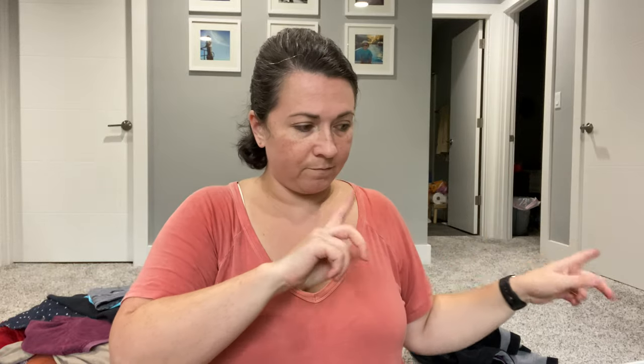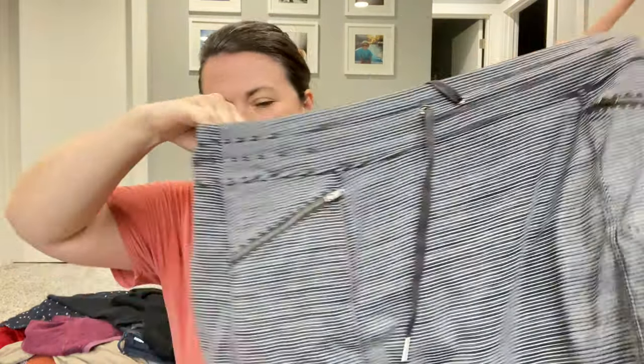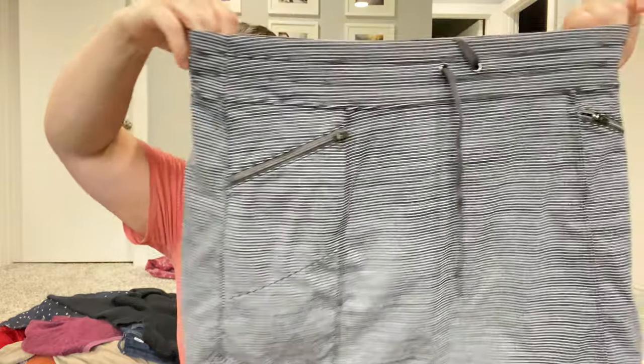I need to make piles for all this stuff. This is an Athleta skort — you can't see it but it's a skort. Nothing too crazy to it, cute piece. I might put this in a FLYP lot. I've actually been putting a lot of activewear brands in those lots because I've found activewear sells well in general.